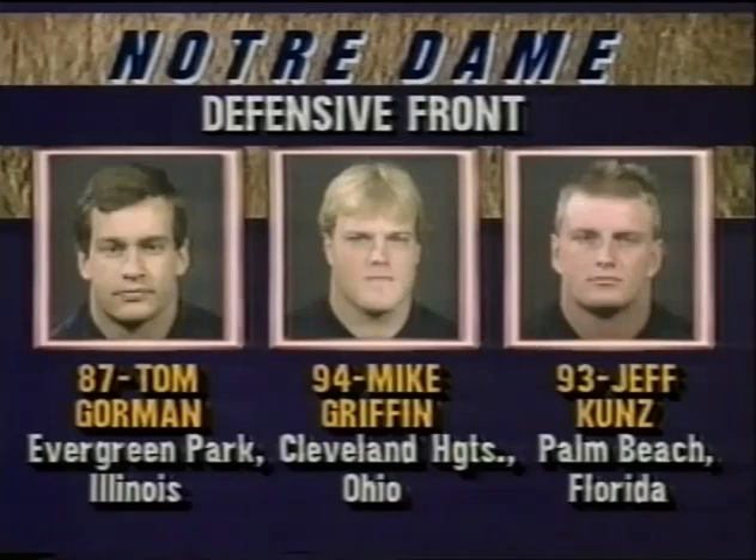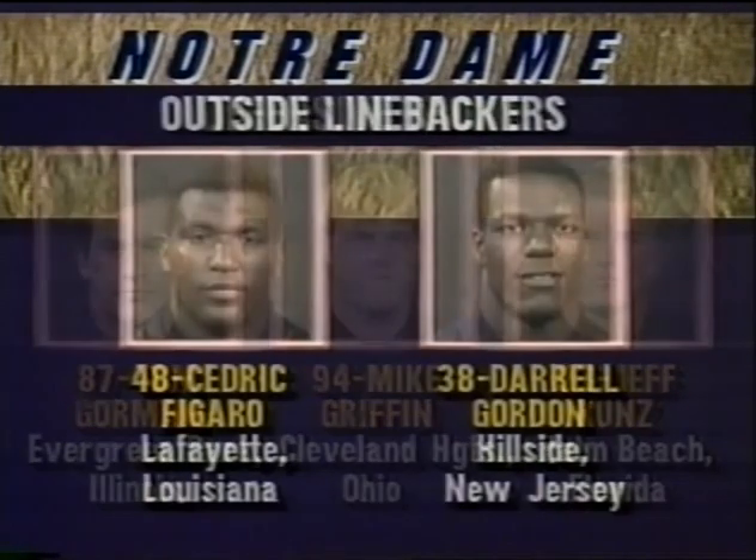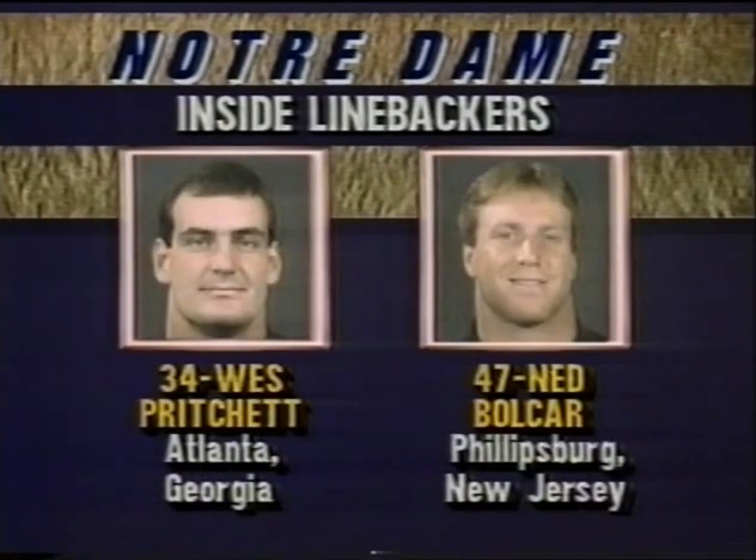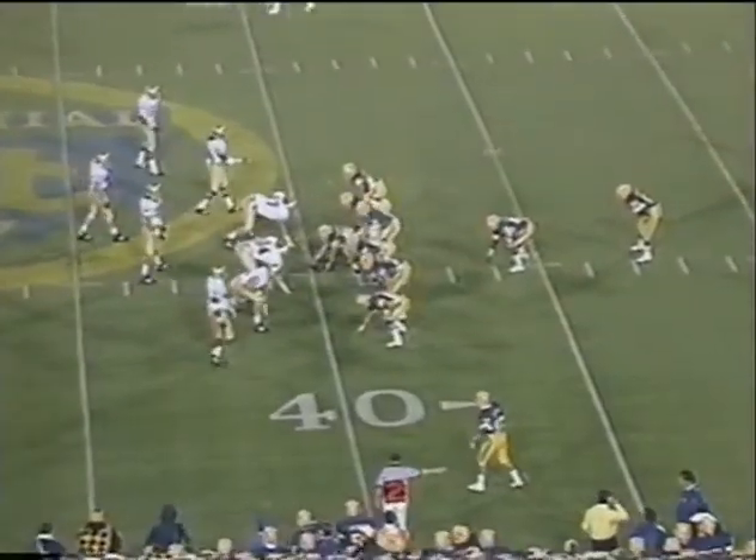Let's take a look now at the Irish defensively. Run three has played exceptionally well this year. Kunz has been out for three weeks — he did not play against Purdue, he was injured, but he's back full strength. The outside backers are excellent: Figaro, an All-American candidate, Darrell Flash Gordon. On the other side, Pritchett had a bleeding ulcer two weeks ago but he's back, and Volcar is the leading tackler.